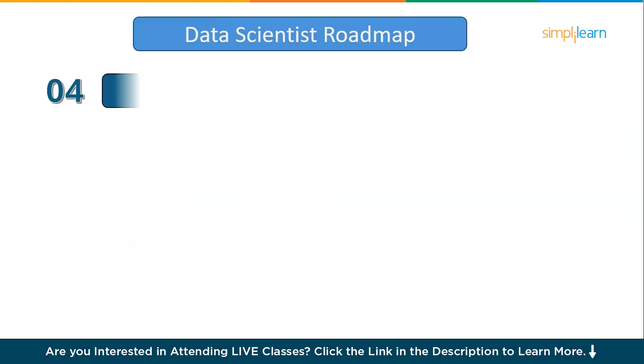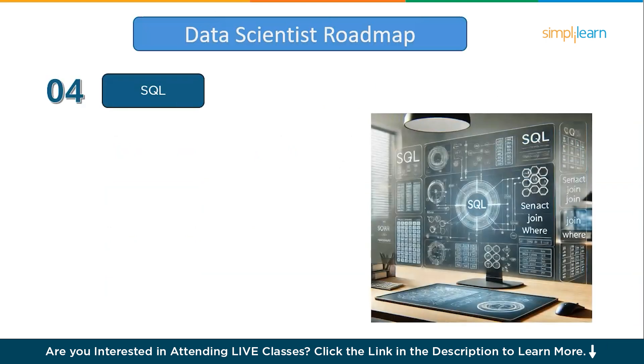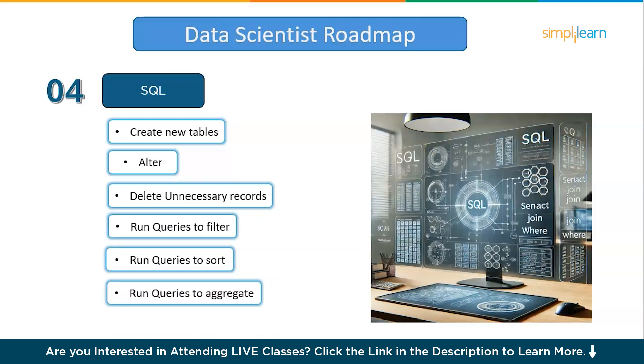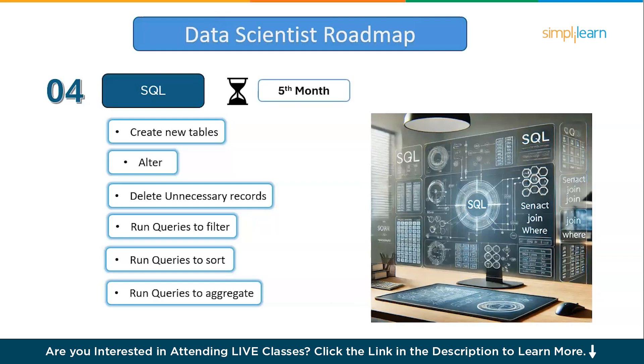Moving on to step number four: SQL. Learning SQL is essential for data scientists because it enables you to access, manage, and manipulate data directly within databases, where most real-world data resides. With SQL, you can create new tables, alter existing ones, delete unnecessary records, and run queries to filter, sort, and aggregate data. These abilities allow you to retrieve, clean, and organize data effectively — core skills needed for any data science role. It's easy and you don't have to spend more than a month to have a deep understanding of it.